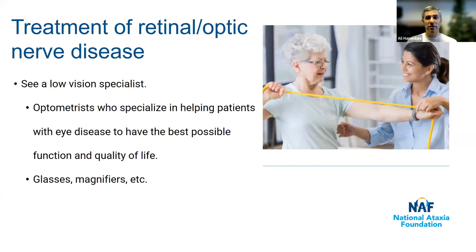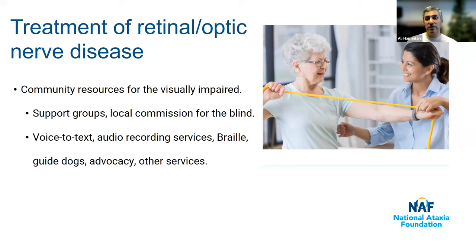Another helpful healthcare provider is a low vision specialist — optometrists who specialize in helping patients with eye disease have the best possible function and quality of life. Think of them as occupational therapists for vision: coming up with the right glasses, magnifiers, other aids, and adaptive strategies to help compensate for difficulty with vision and maximize function. There is also a wealth of community resources for the visually impaired. The National Ataxia Foundation has many resources for people with ataxia, and similar resources exist for people with visual impairment from other causes like cataracts or glaucoma.